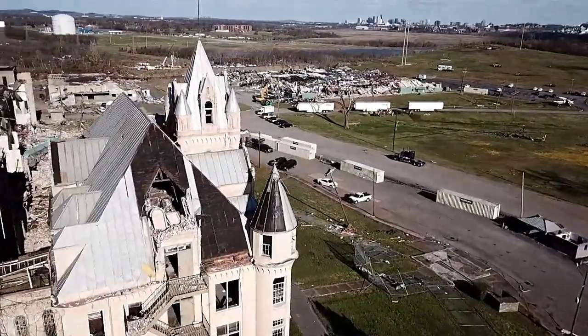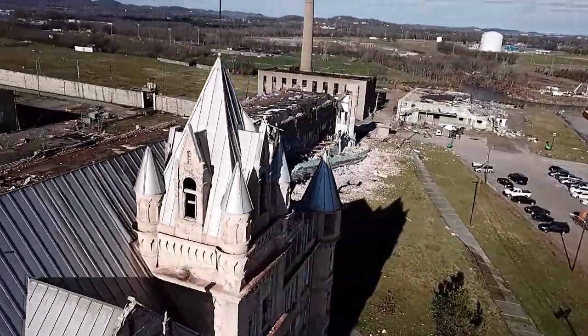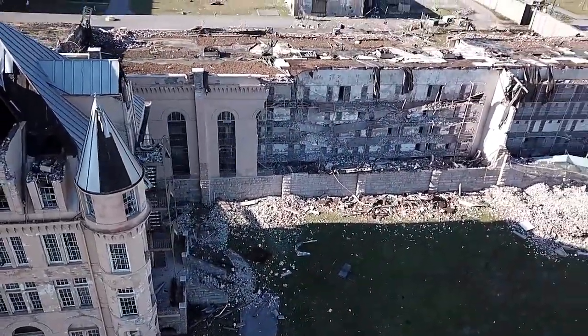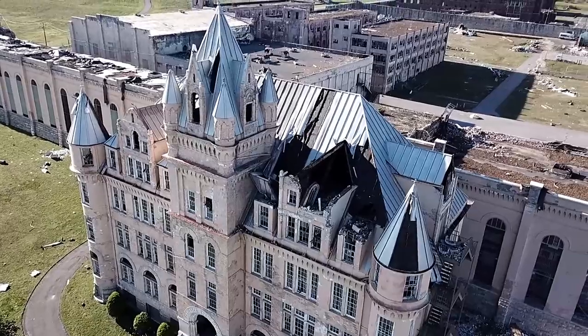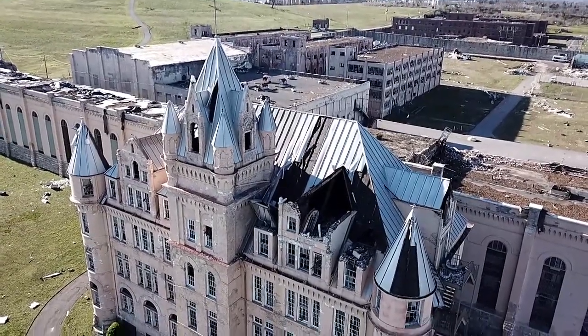Coming in to get a better look at the administrative building — it really is a Cinderella's Castle of Human Misery. It's just an amazing piece of pseudo-medieval Romanesque architecture. It's really an amazing building.